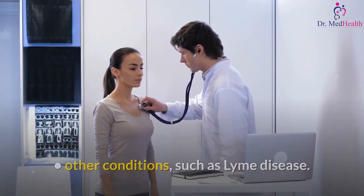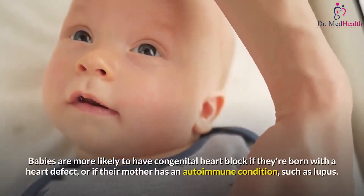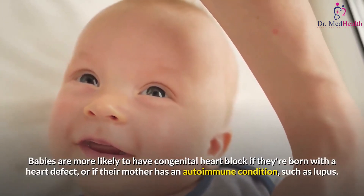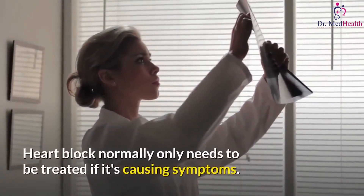Babies are more likely to have congenital heart block if they're born with a heart defect, or if their mother has an autoimmune condition such as lupus.